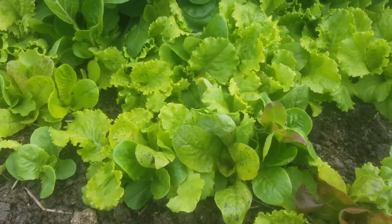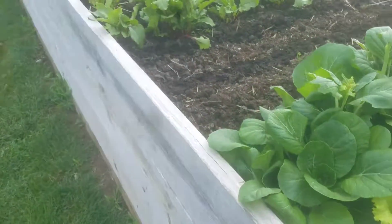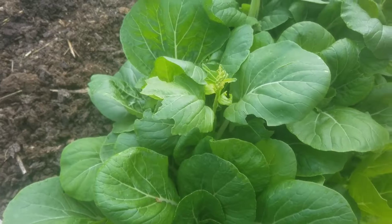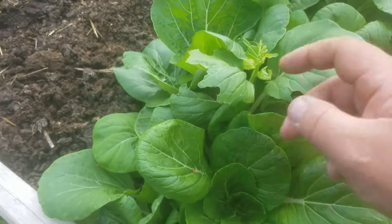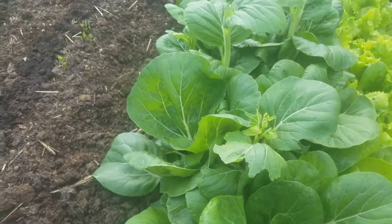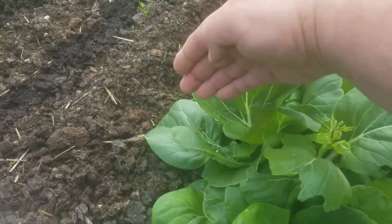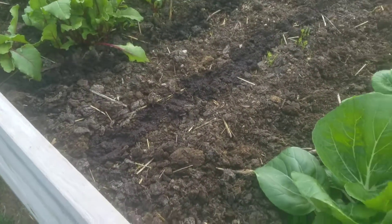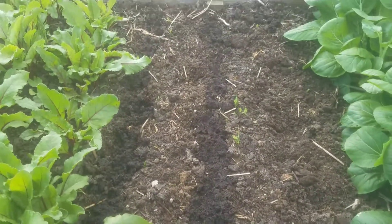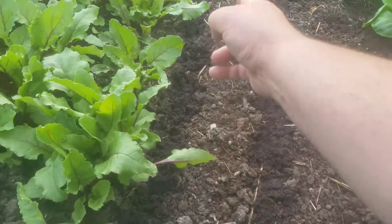Different mix of lettuce back here. I have pak choi and I love this stuff, it's good to eat. Looks like I had some bugs eating on it. I saw, of all things this early in the season, grasshoppers — yep, there's one right there. Anyways, I thought I'd bring you out here and show you what I was up to.